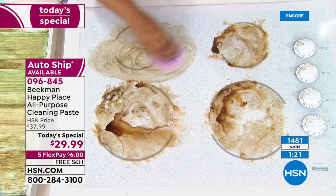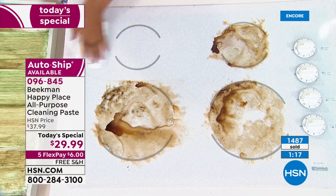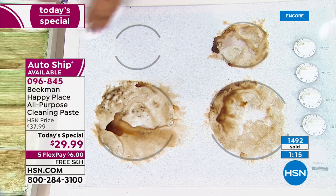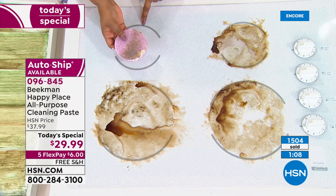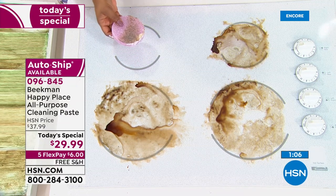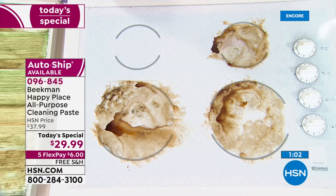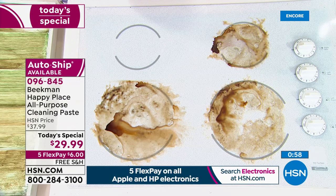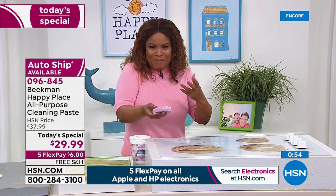Look at that — it's effortless and so easy with a product like this. There's all the grease and grime, and you're absolutely right, a little bit goes a long way. I just have a little bit of water. I love the feel of the paste — it kind of reminds me of a dense marshmallow texture.